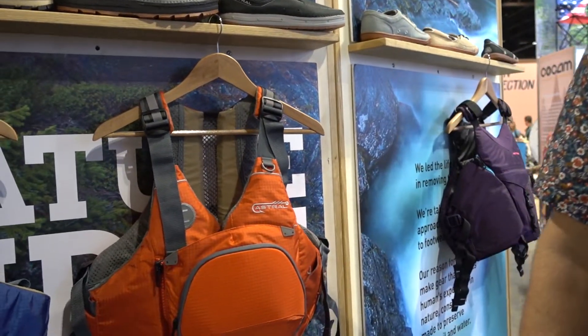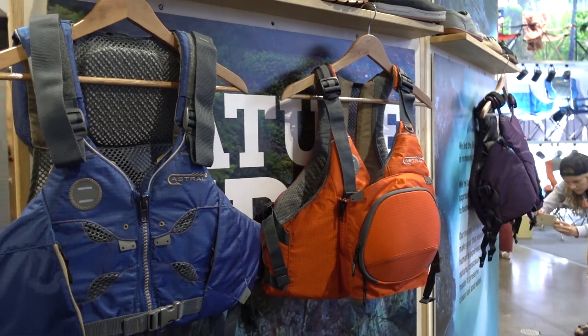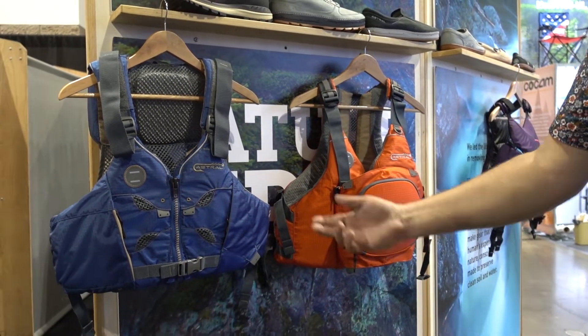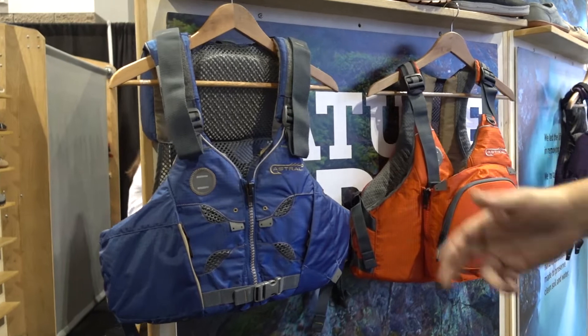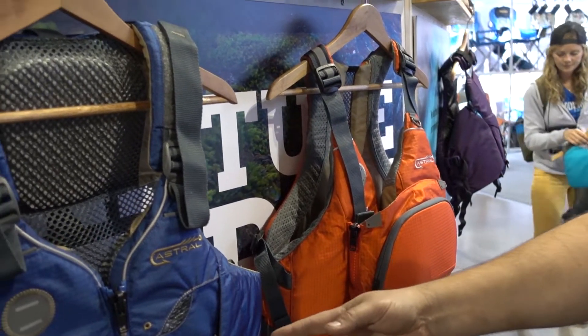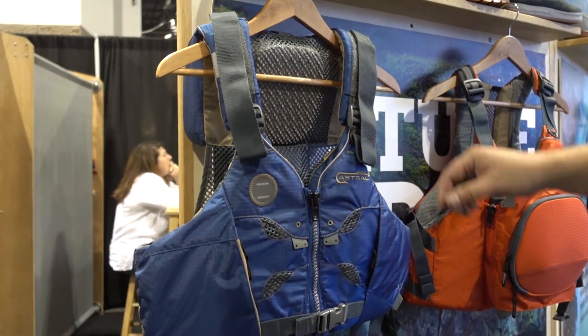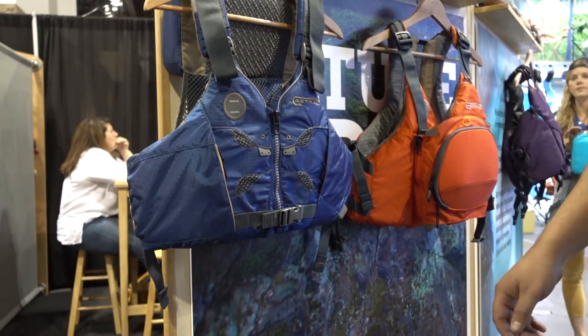Hey guys, Kevin with Astral. Just wanted to go over a few of our new fishing PFDs — probably one of the fastest growing markets right now in kayaking: kayak fishermen. We've got the V8 Fisher and the Sturgeon. The V8 here is an existing model — we have a rec model called the V8 and we just styled this one out for the fishermen.